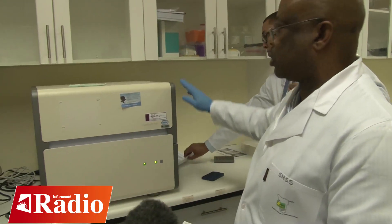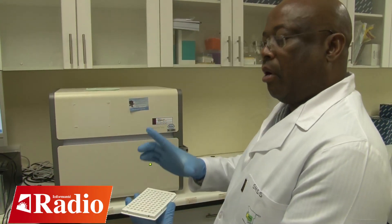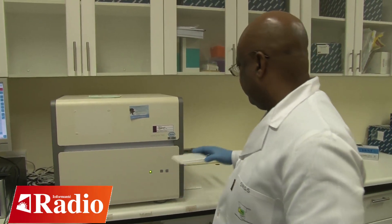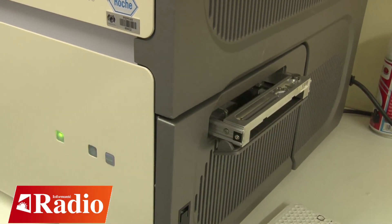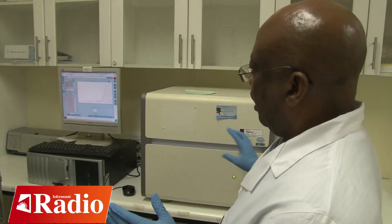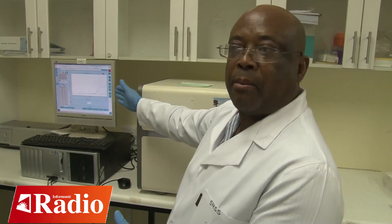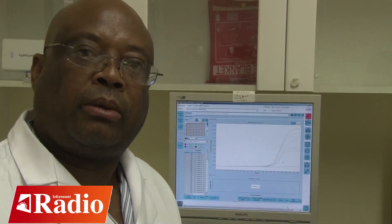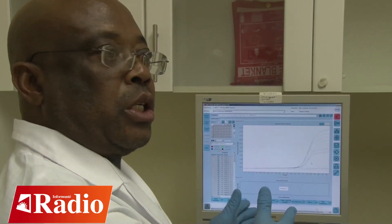Now we are heading to the room where amplification and detection will take place. Here we have an instrument called the Light Cycler 480. We place the PCR plate — now containing all components — into the machine. The machine is connected to a computer, which monitors the amplification and detection, and the results are projected on the monitor. The whole process takes about two days: one day to prepare the sample and isolate the RNA, and one day to add the RNA into the PCR components and perform the detection.